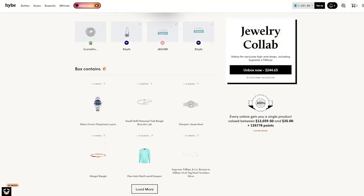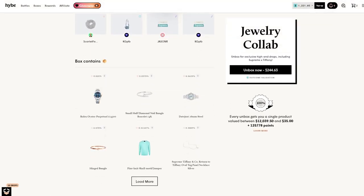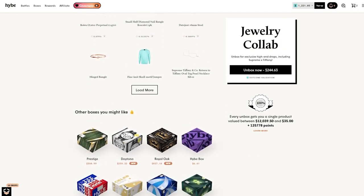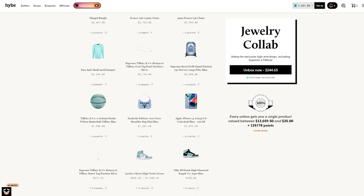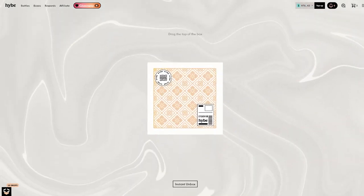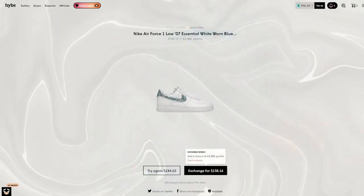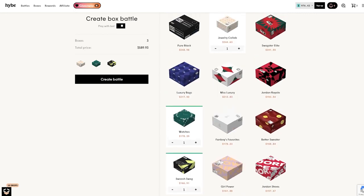I wanted to open up one of these jewelry collab boxes — there's a Rolex, some bangles, some Tiffany and Supreme collabs in here, quite a few things, maybe get something cool. So we're just gonna hit it up, hopefully the luck is in it for us today. $138 — okay, that's definitely not it, that is not it.